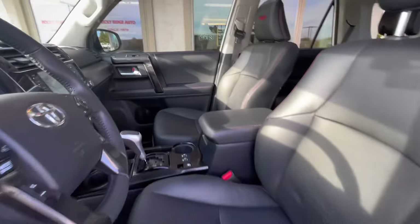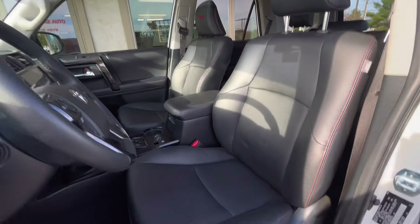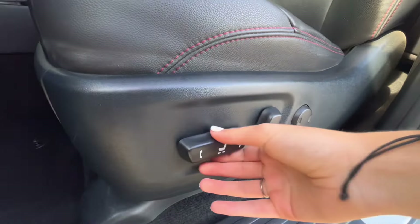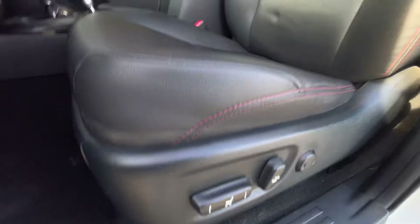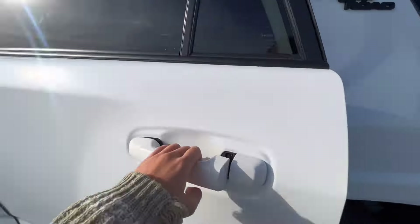The interior of this 4Runner is black leather that is super comfortable to sit in, as well as has adjustable seats for both the driver and passenger. Let's go ahead and check out the back seats now.